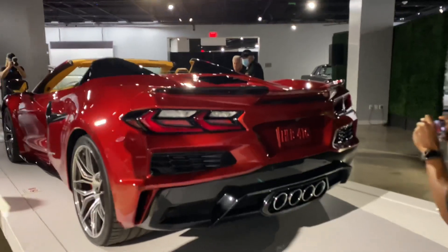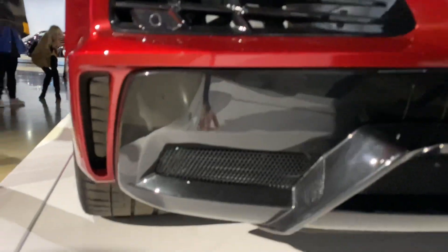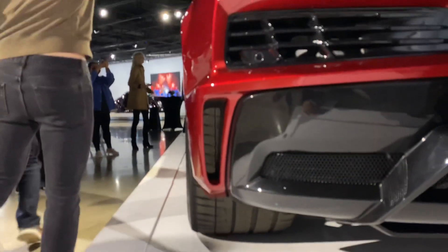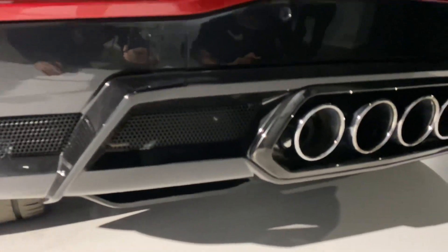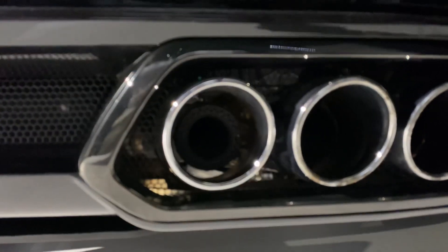The new things I notice are obviously this area right here — this is all brand new — and then this area with the venting out the back wheels. Let's get a good close-up of this exhaust.